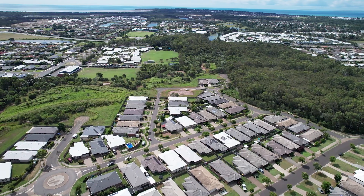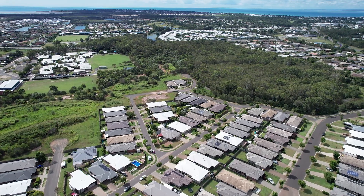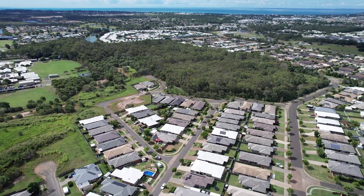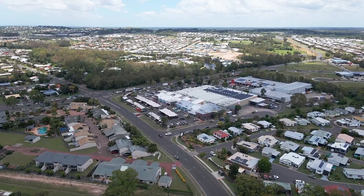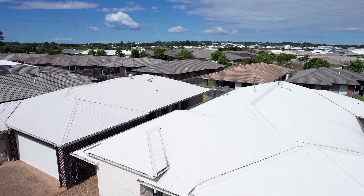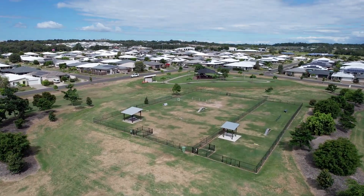Immaculate and beautifully presented in the highly sought-after master plan community of Augustus in the popular suburb of Irrawine, you'll enjoy the convenience of being located close to essential amenities including shopping centres, hospitals, medical centres, a golf course, and there's even a dog park within the community — along with everything else that makes Hervey Bay great.